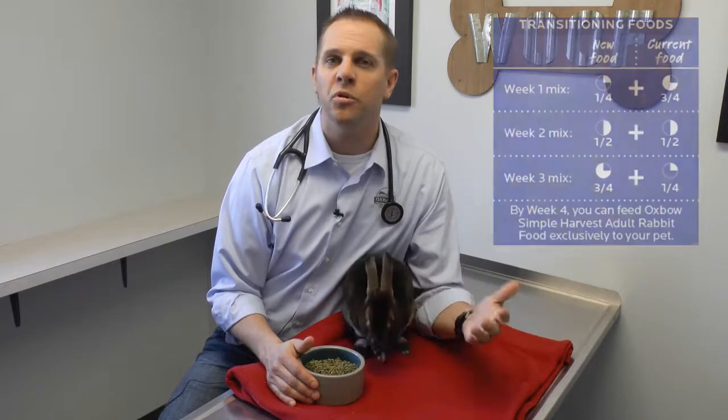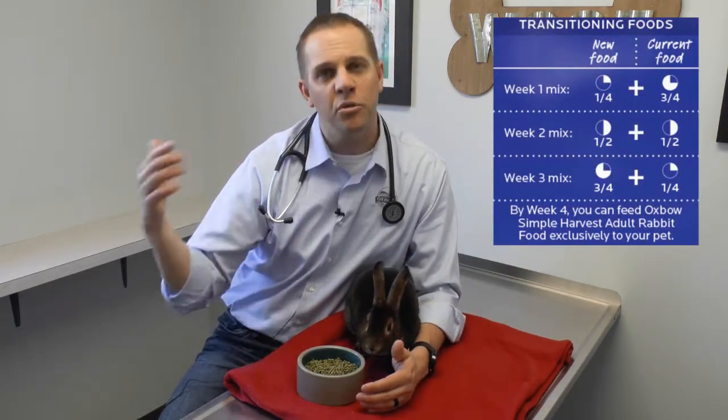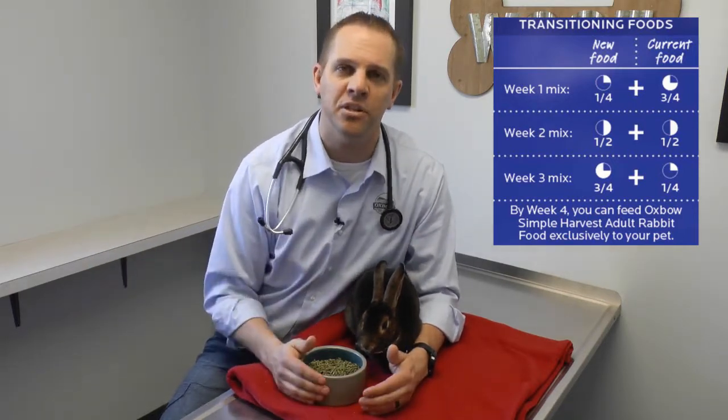If we're looking to move from, say, a young rabbit pellet onto an adult, we want to start in week one by using three quarters of our old pellet and roughly a quarter of the new pellet. Week two, half and half, so on and so forth, so that we're gradually making that transition.